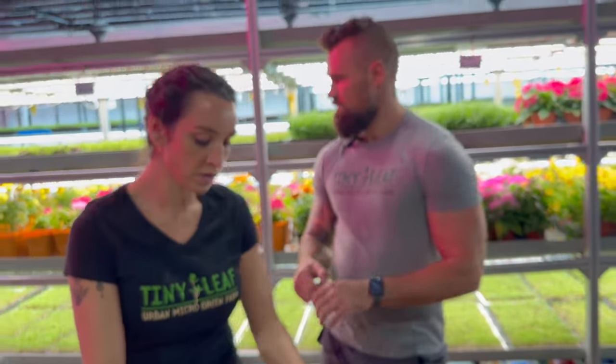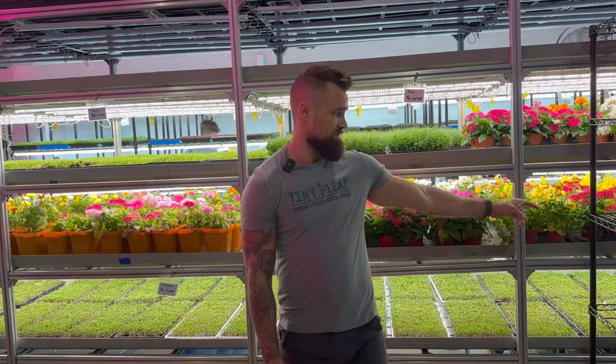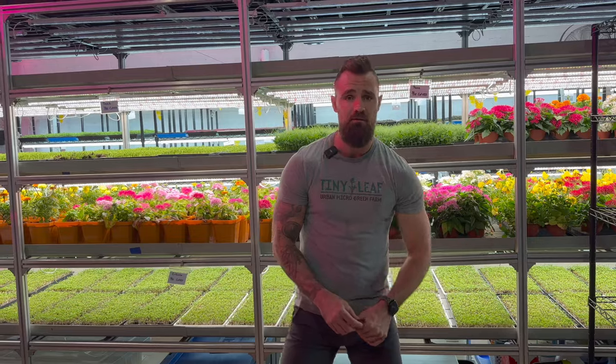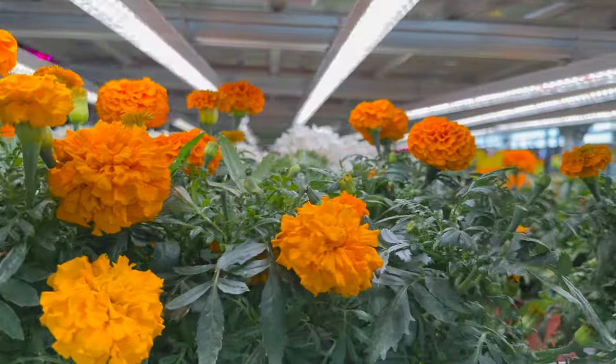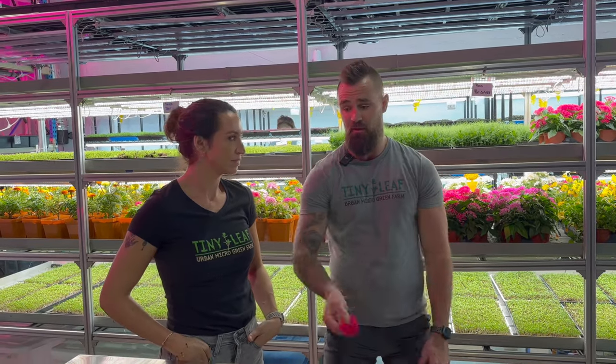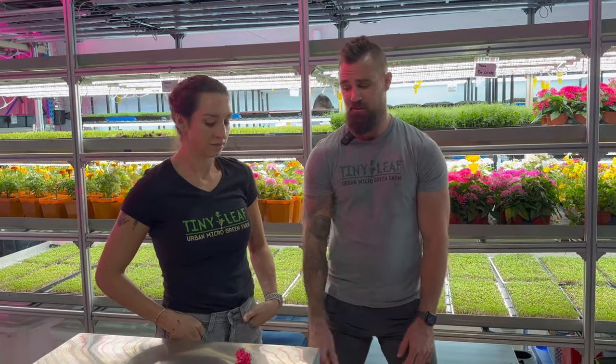We do flowers in season — our marigolds, our pentas, our violas and pansies. Violas just came out of season, but our pansies are still available. Just a good variety of flowers for our chefs. A lot of chefs use flowers in pastries or in cocktails, so we see a lot of bartenders and pastry chefs using flowers in desserts, drinks, dehydrations and all sorts. Flowers are great additions to any microgreen farm — it's definitely a cash crop right there.